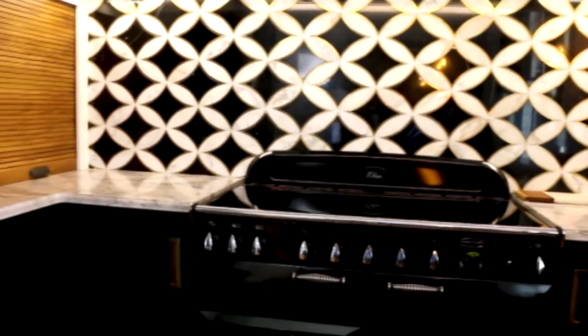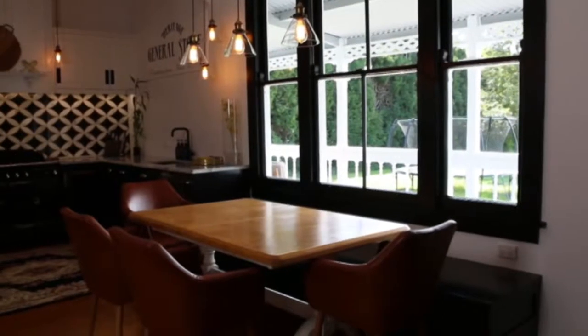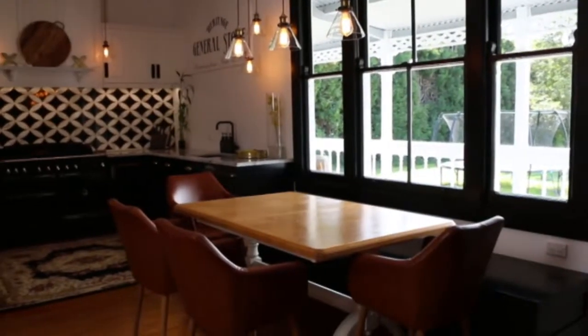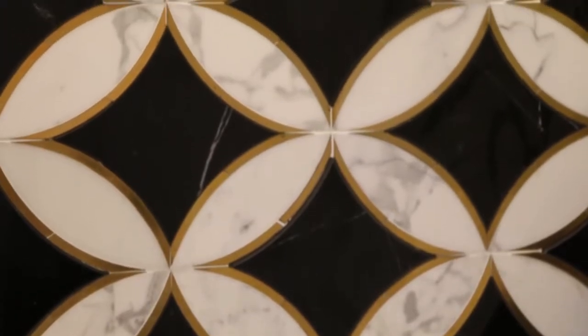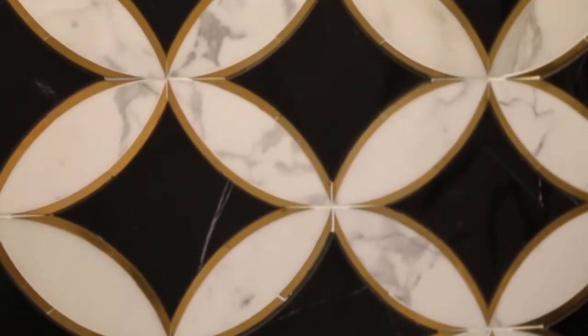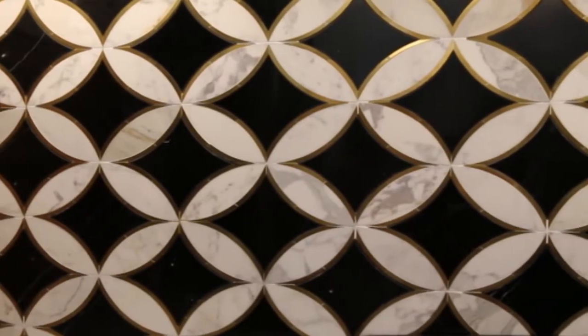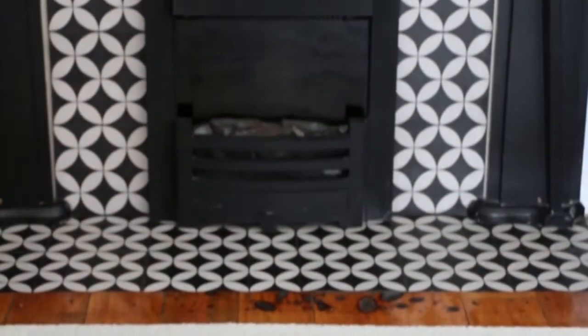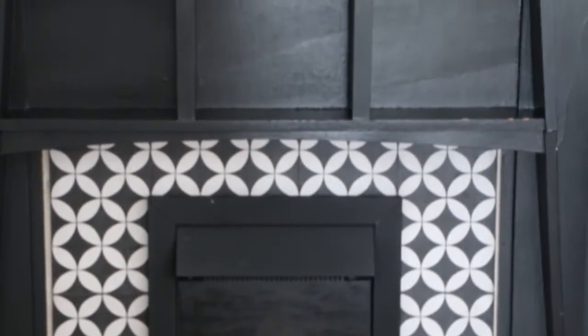This splashback is sensational — as soon as I walked into the space I had to touch it. It's actually pieces of marble and brass all forming this pattern, which you can do either vertically or horizontally. The way they've put it all together looks fantastic, and it ties into a fireplace in the opposing room as well. Those things are just key to getting it looking bang on.